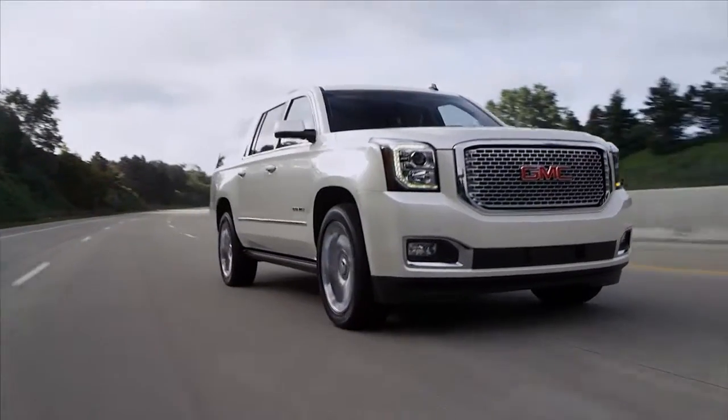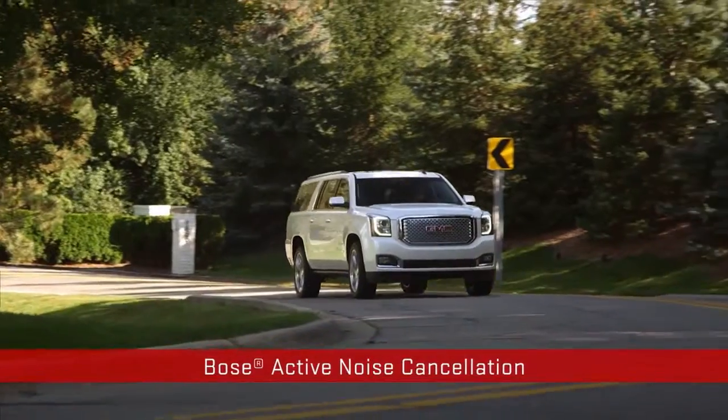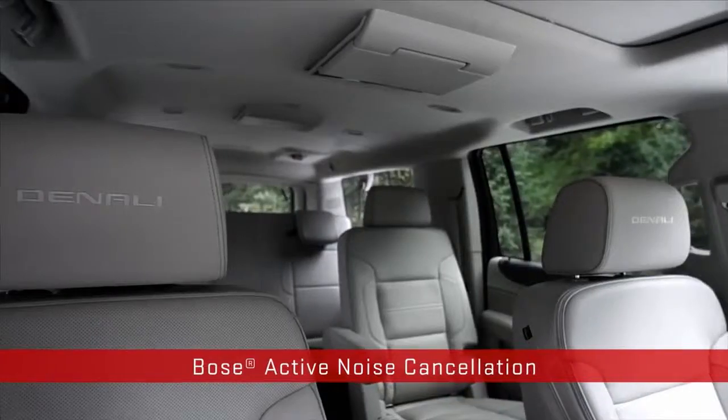Active aero grille shutters and Bose active noise cancellation help keep things efficient on the outside and whisper quiet on the inside.